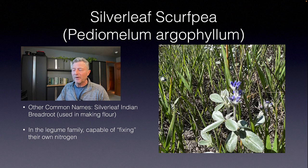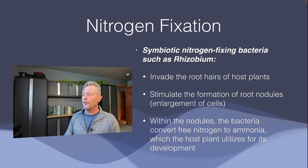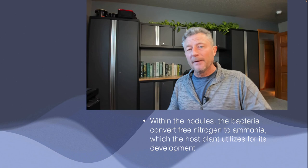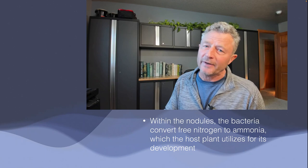This is in the legume family, and legumes are capable of fixing their own nitrogen. It's a symbiotic relationship where both the bacteria and the plant benefit each other. The bacteria invade the root hairs of the host plant and stimulate the formation of a root nodule — an enlarged cell. The bacteria is able to take free nitrogen out of the air and convert it into ammonia, which is a form of nitrogen the plant can take up. So legumes are kind of self-sufficient; we don't have to add extra nitrogen to the soil.